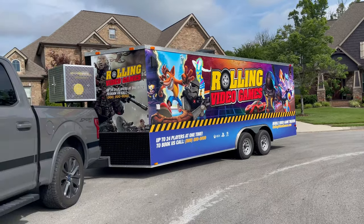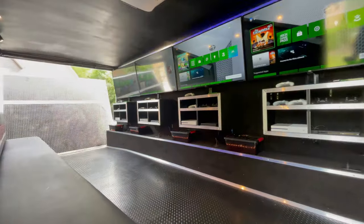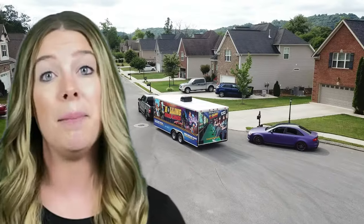With all the same stuff on the inside, you can still charge the same for parties. Get a new trailer for nearly half the price and make the same amount of money with it. The Rolling Video Games Slim model.